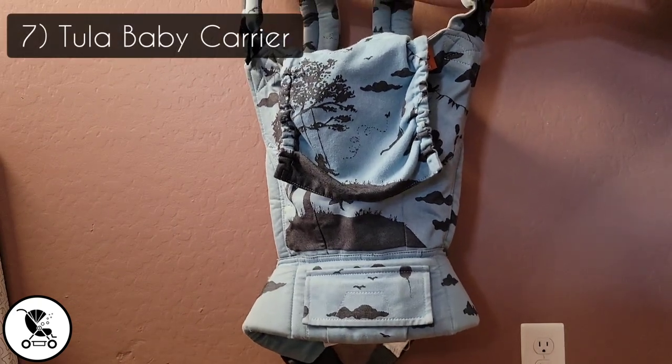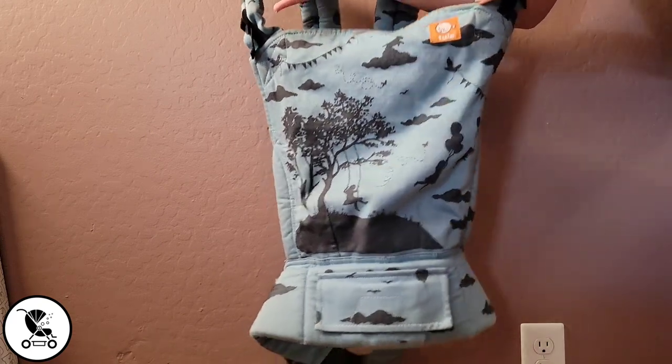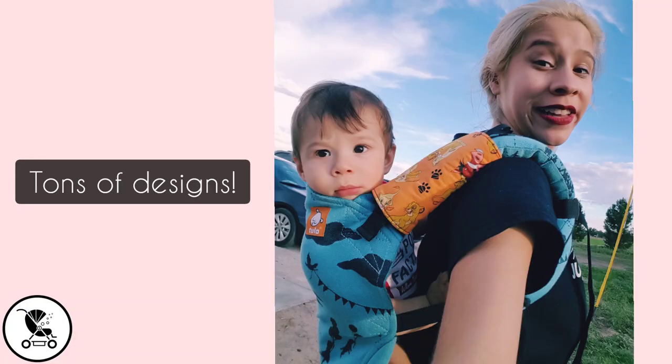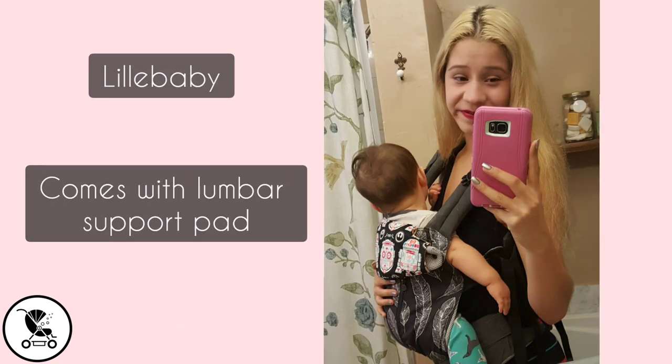Next is our Tula Baby Carrier. We also have the toddler size, and I baby wear a lot when babies are little. It's so easy to have them close by — you can even nurse in there, so it's very convenient and very comfortable. They can ride in a couple of different ways and stay close to you, especially when it's cold. We also have a Lillebaby which is great too.